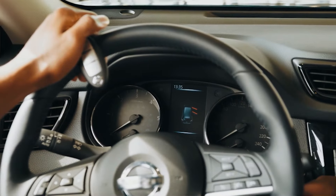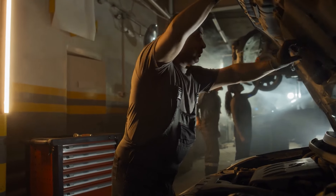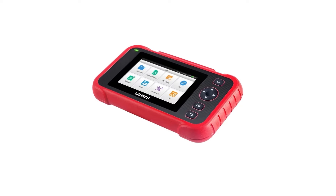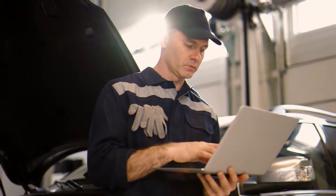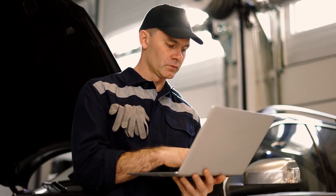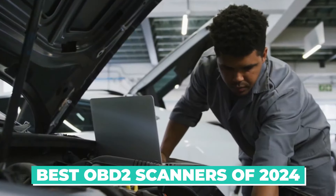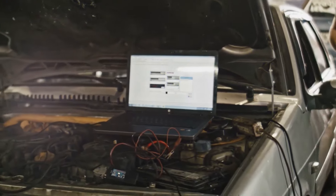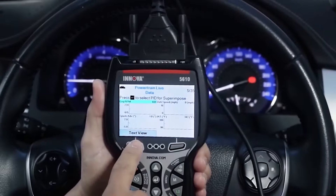Is your check engine light on and you're unsure what's wrong? Or maybe you're just looking to save money on car maintenance. An OBD2 scanner is a must-have tool for any car owner. But with so many different OBD2 scanners on the market, knowing which one is right for you can be tough. That's why we're here to help — in this video we will review the best budget OBD2 scanners of 2024, so if you're looking for a reliable and affordable way to diagnose your car's problems, watch this video until the end.